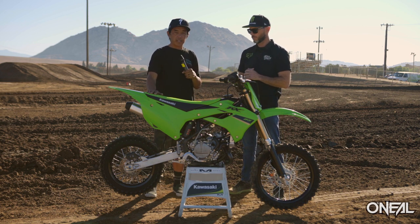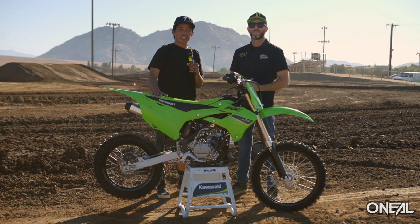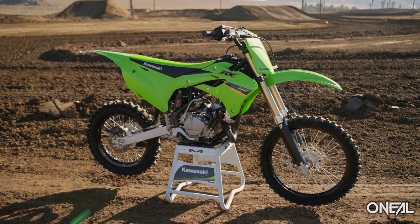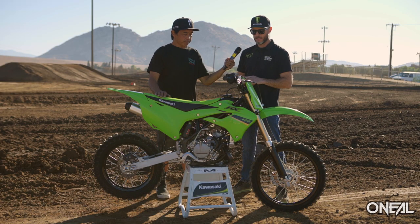There is also an all-new model: the KX 112. Through the magic of Hollywood and Chase Curtis, we now have the KX 112 in front of us. It's a 112, not a KX 100, so it is a larger displacement engine and a more serious super mini weapon.